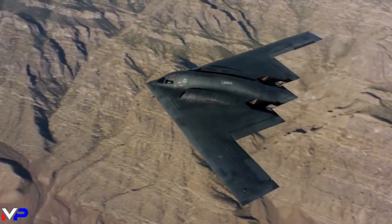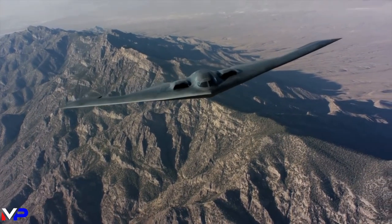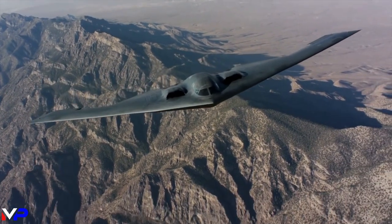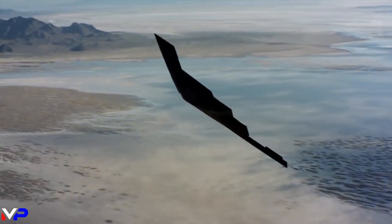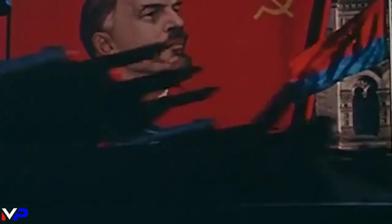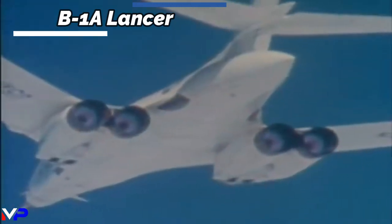Development of the B-2 began in the 1970s as part of the Advanced Technology Bomber Program to develop a bomber that could evade radar detection. The concept of an advanced stealth bomber that could strike behind the Iron Curtain while flying undetected would combine with cost overruns and the introduction of Soviet MiG-31s to prompt the cancellation of the B-1A Lancer Program in 1977.